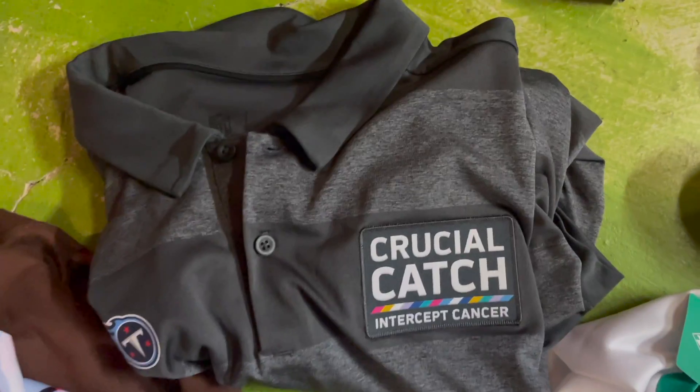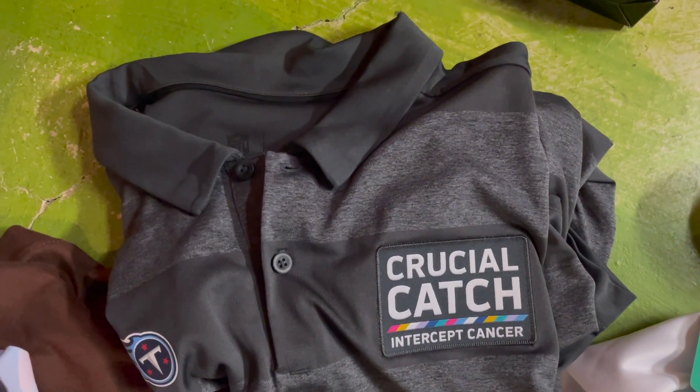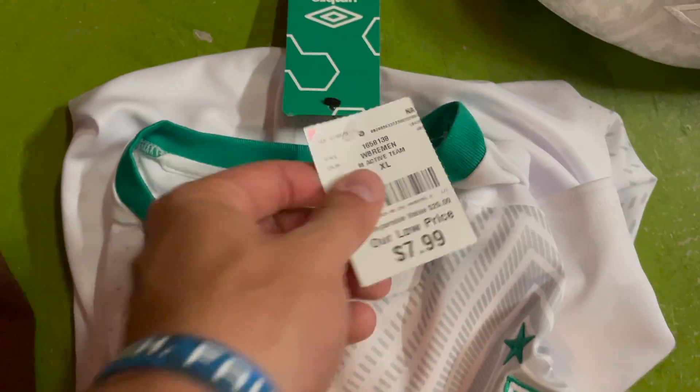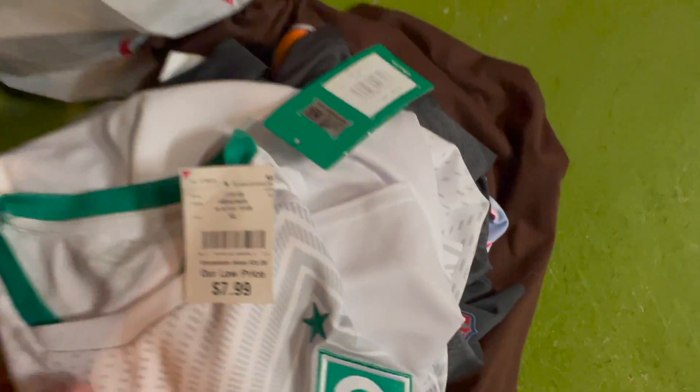This Tennessee Titans shirt was $10.99 on clearance at Burlington and I ended up flipping it for $33. This Umbro jersey was $8 and I flipped it for $33. Solid shirt flips there.